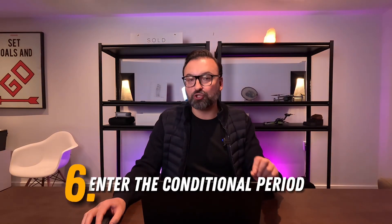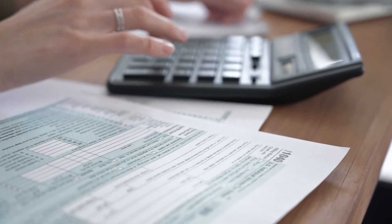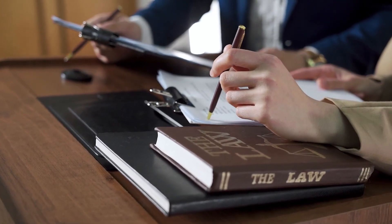The next step is to enter the conditional period. If you're buying a condo in Toronto, you're going to have a status certificate review condition in your agreement. A status certificate contains the financial documents for the condominium corporation, including any lawsuits or outstanding judgments against it. You'll want to review this with your lawyer and real estate agent before making a final decision. Key things to look at: the reserve fund — whether there's enough to fund future capital improvements — any lawsuits against the condominium, and any special assessments coming up. If you find issues, you can back out of the deal and return your 5% deposit without deduction.